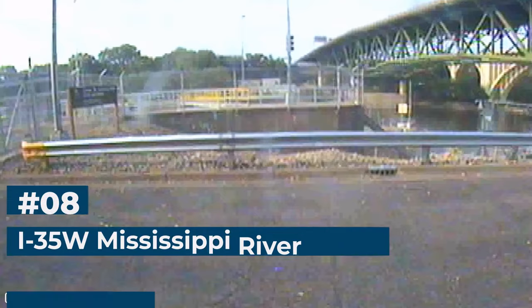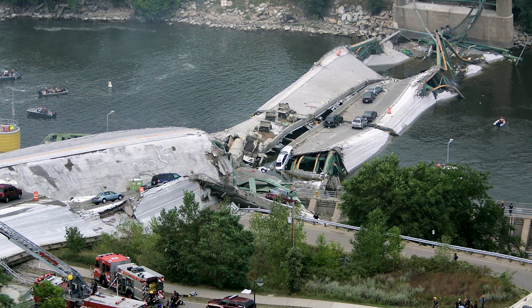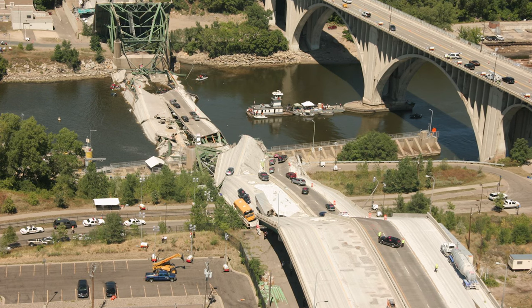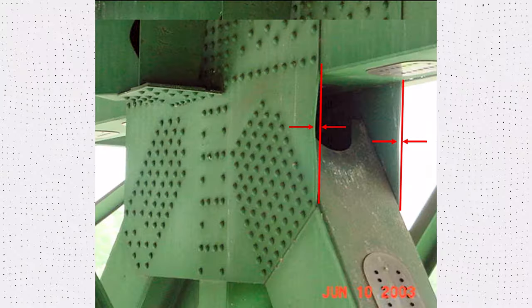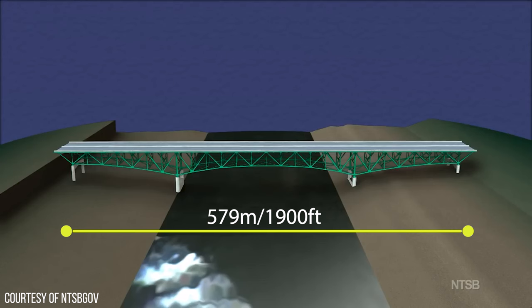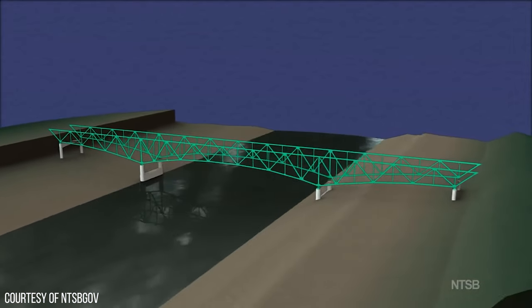Number 8: The I-35 Mississippi River Bridge. On August 1, 2007, the central span of the I-35 bridge in Minneapolis, Minnesota, collapsed during the evening rush hour, taking 111 vehicles with it, resulting in 13 fatalities and numerous injuries. The collapse was attributed to a design flaw, inadequate maintenance, and increased weight on the bridge due to construction activities. Opened in 1967, the I-35 is a truss bridge with a total length of 579 meters or 1,900 feet, resting on eight pillars spanning the Mississippi River and carrying eight lanes of traffic.